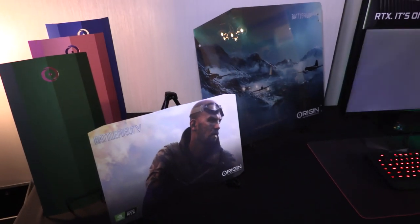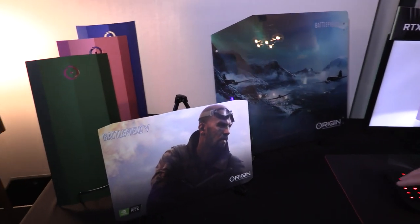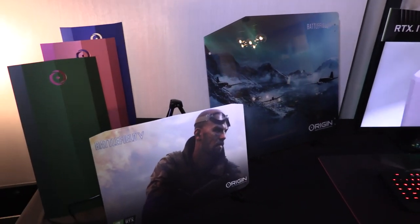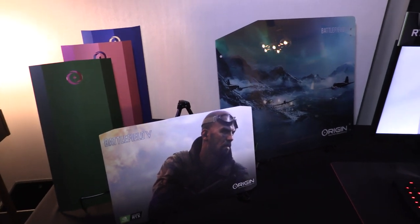We're working with any design you want for HD UV printing. That needs to be a high quality image. We can print a picture of your dogs, cats, kids, family, or something like Battlefield 5.